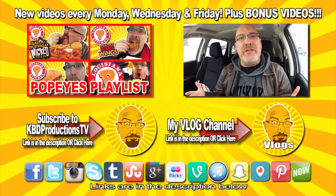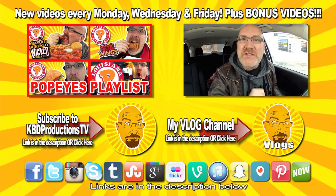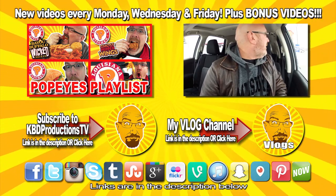Thank you very much for that. If you like what you see on this channel, please hit that subscribe button so you don't miss another video. If you like this video, give it a thumbs up. We'll see you next time on another Kendomic Food Review. Kendomic out.